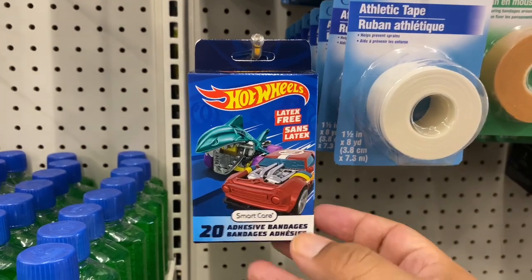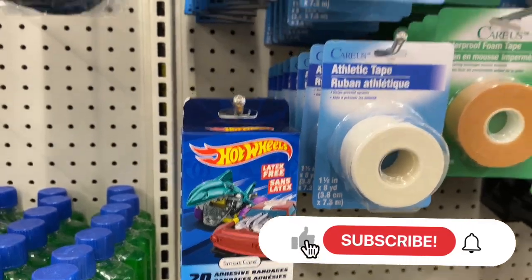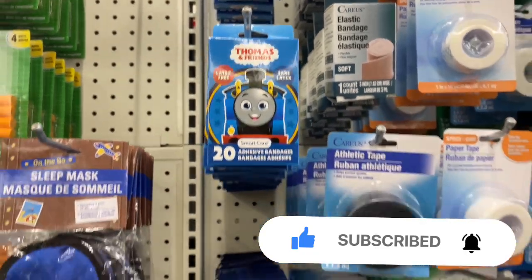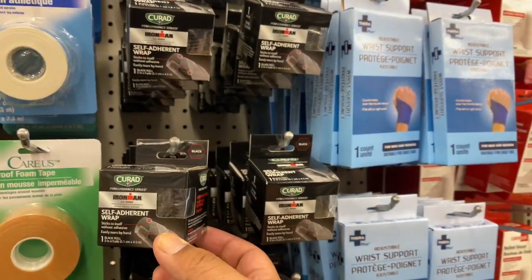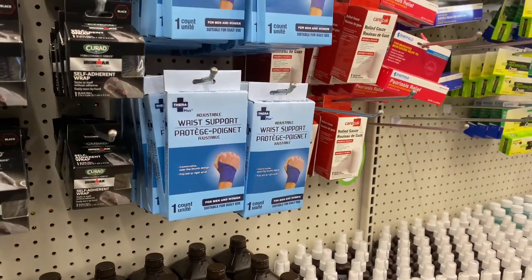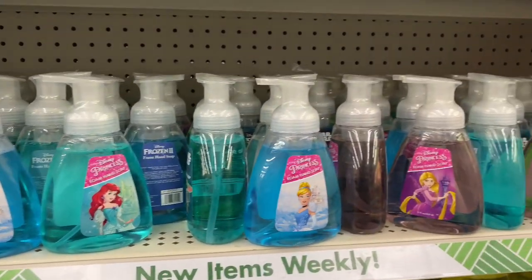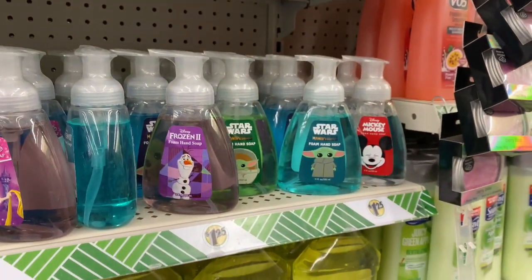I just saw these little band-aids — how cute are these for the little kids? It's Hot Wheels themed and I'm going to definitely grab this for my friend whose toddler is obsessed with Hot Wheels and is always getting hurt. They also have Thomas the Train ones. And they have tons of these soaps — definitely a great item for the kiddos, especially if you're going to have them at home for the summer. Good to be washing their hands frequently.